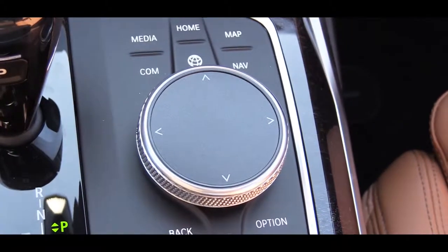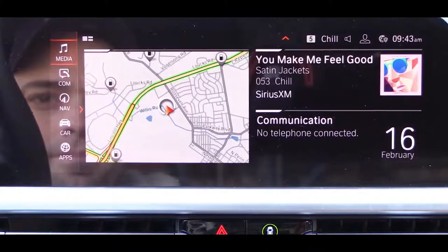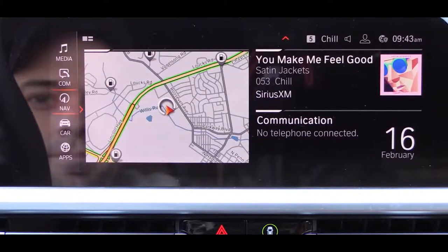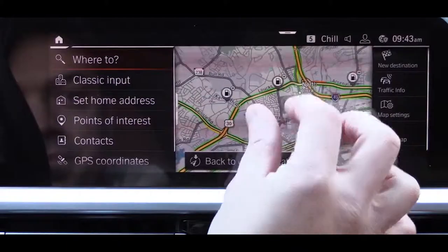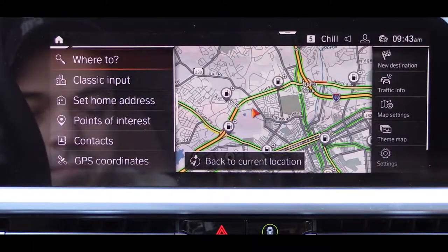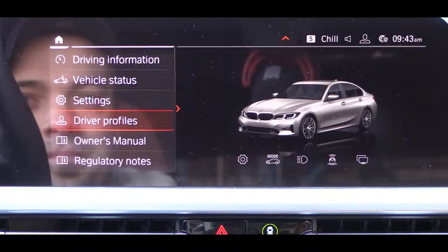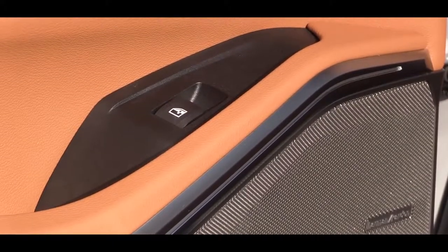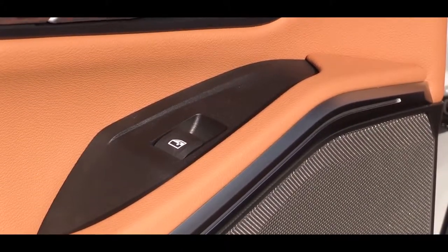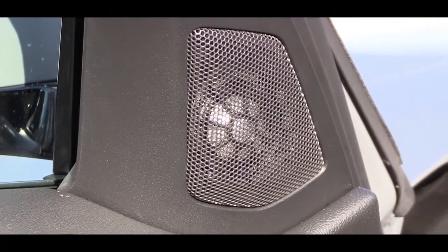You can control the display via touchscreen, a circular dial with buttons to the right of the shifter, or voice control. Bluetooth and audio streaming come standard, along with an Apple CarPlay one-year trial with the premium package. A factory navigation system also comes standard, including weather updates. The hi-fi sound system features 10 speakers and 205 watts — let's test out the clarity of this one.